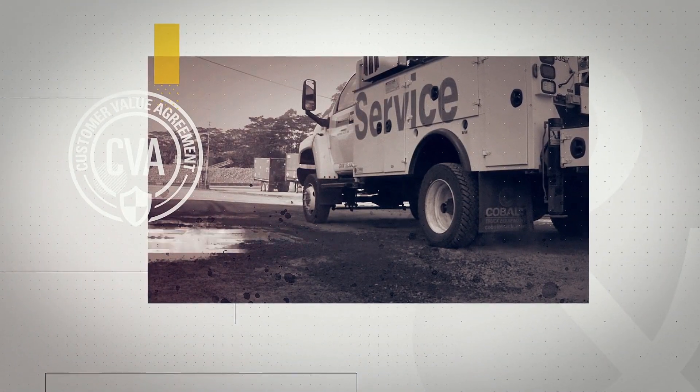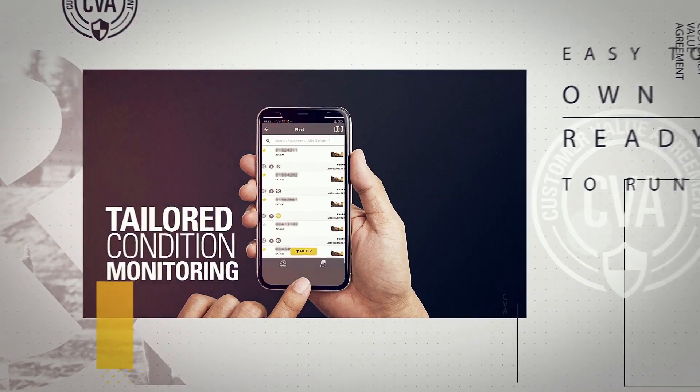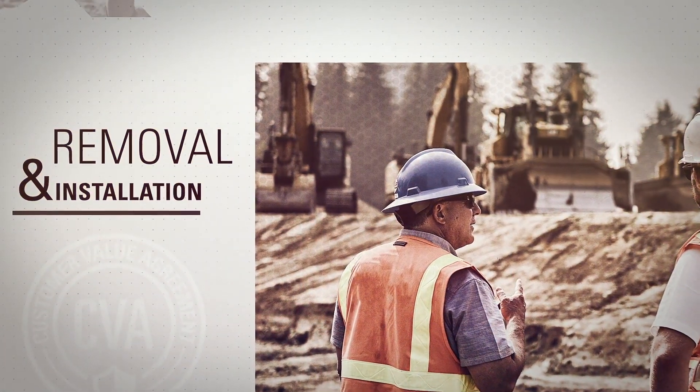Take your choice of two levels of service — pro-rated or full coverage — and two tiers of condition monitoring, all with labor to repair or remove and install components included.